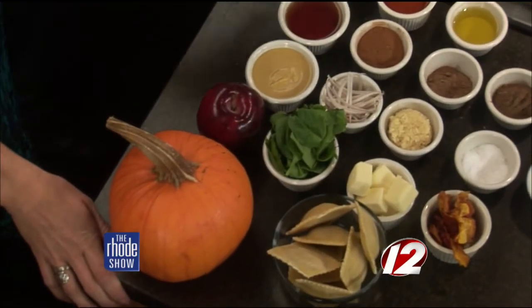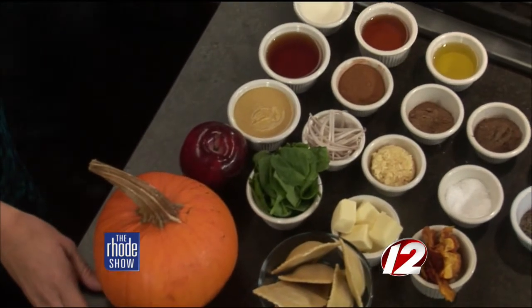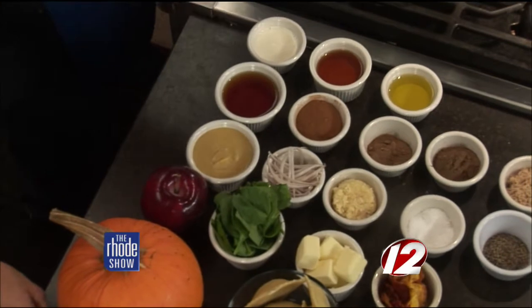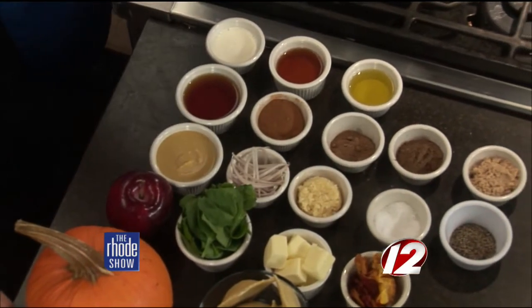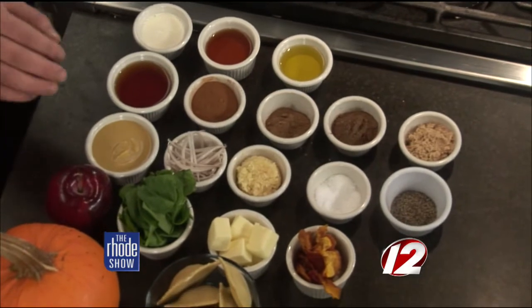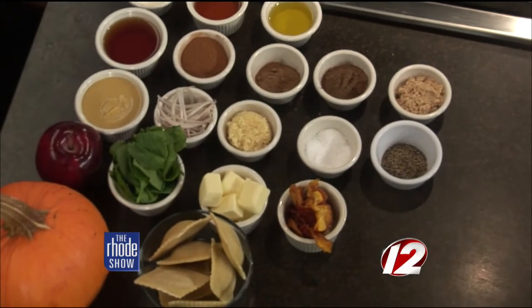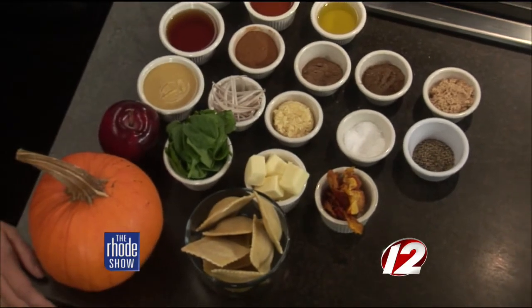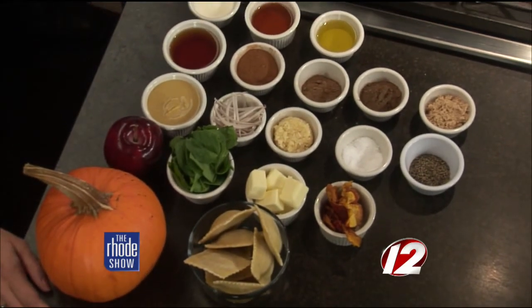What are the ingredients that we need? We have cinnamon, allspice, nutmeg, cognac of course, pepper, salt, fresh garlic, shallots, and this is the pumpkin cognac cream sauce, spinach, apples, and this is actually fried pumpkin skins.